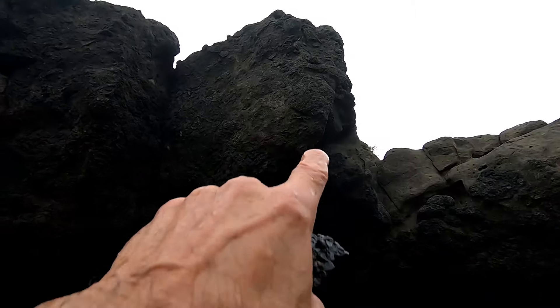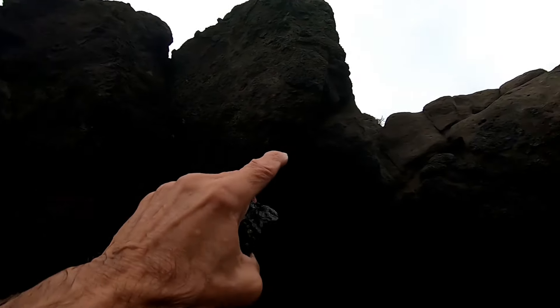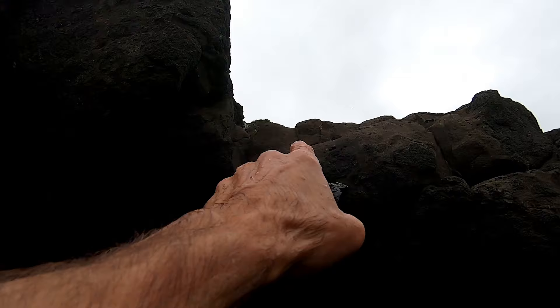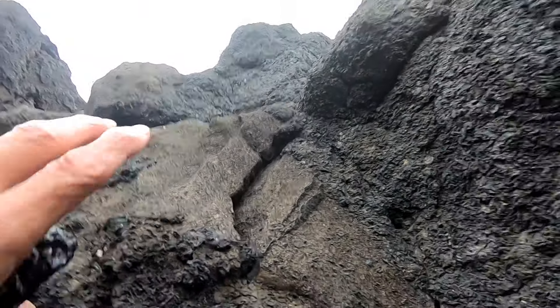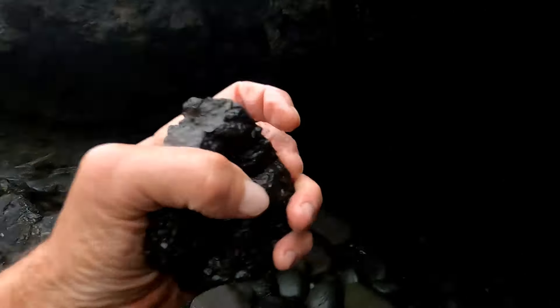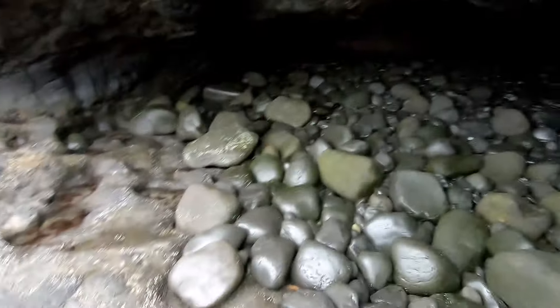Now I'm up close to the rim. See those chunks I told you form around it — and there, see the tan? That's sandstone. There's no way a lava tube is going to have this sandstone. No way. And it's different material than the other stuff. So let's look inside here.